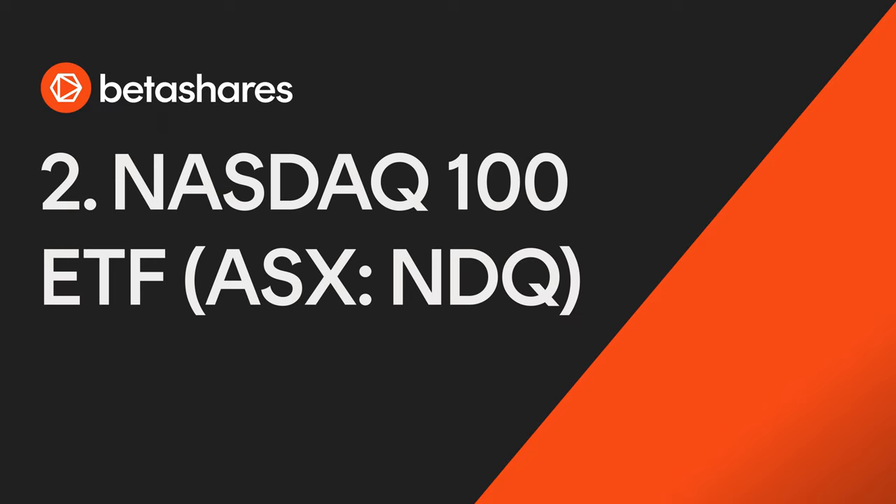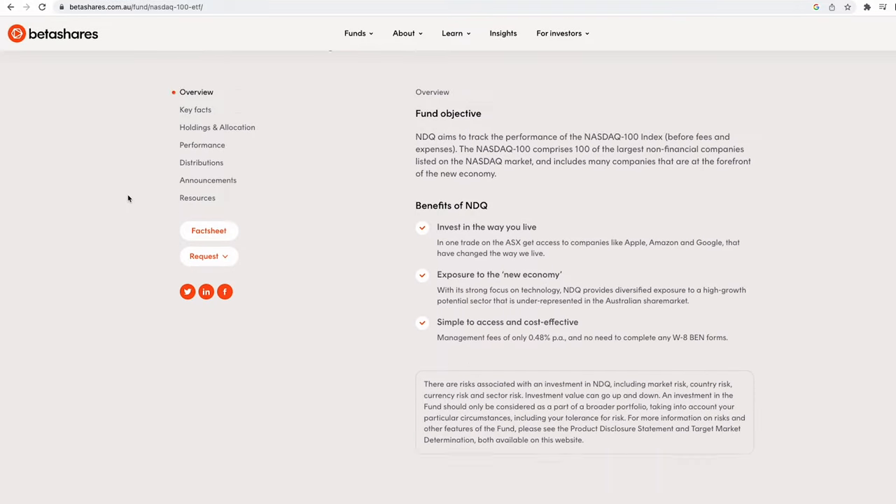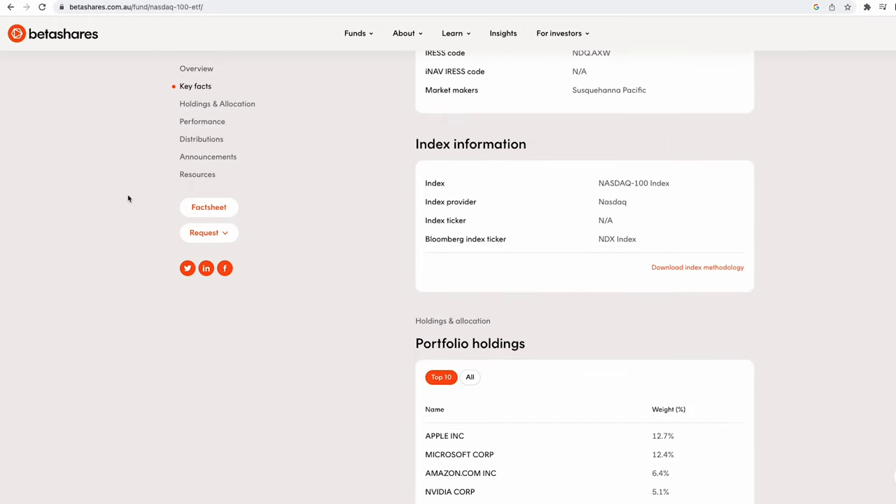America is famous for landmarks from the Statue of Liberty to the Golden Gate Bridge and from the Grand Canyon to Mount Rushmore. But it's American technological innovations that continue to revolutionize our everyday lives. NDQ, the BetaShares Nasdaq 100 ETF, includes companies such as Apple, Amazon, Facebook, Google and Tesla, which have helped drive the modern economy through innovative products, services and business models.